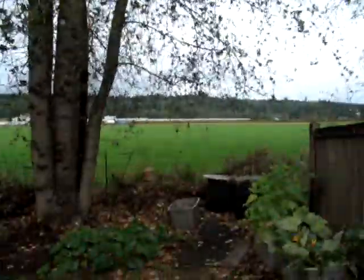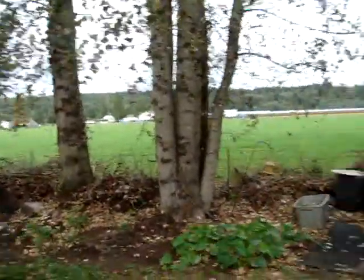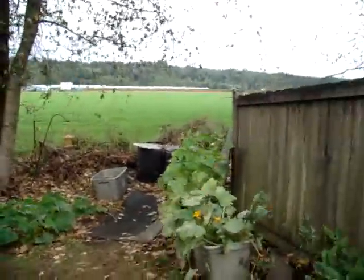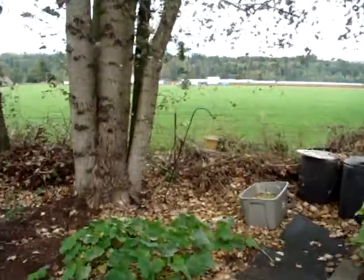In our last video my wife showed you our bumper crop of mushrooms in our indoor garden. I thought I'd take you outside to show you why we have an indoor garden here in the Pacific Northwest — we're in the middle of a two-day windstorm and we're not sure how long it's going to last.